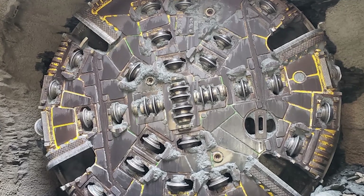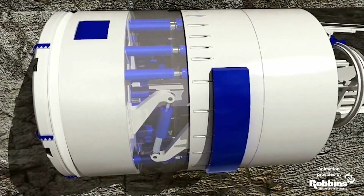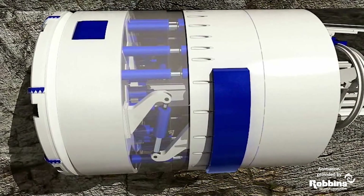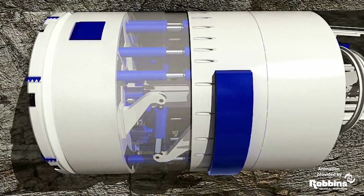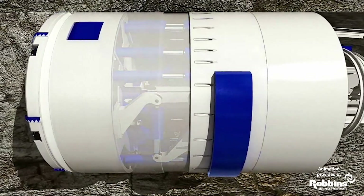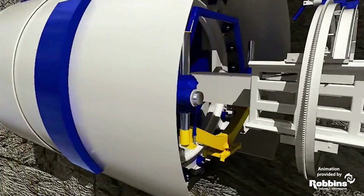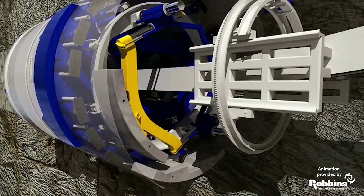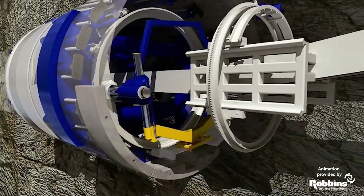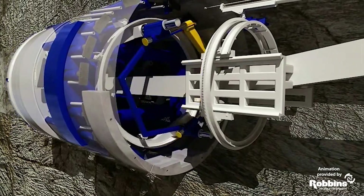This animation shows how the TBM will mine out the rock and create the new tunnel. The TBM advances forward while the cutter head crushes the rock into smaller pieces. The smaller pieces are then conveyed out of the back of the TBM and collected for removal. The TBM will be designed to place tunnel liner segments behind the machine as it mines forward, and those liner segments will comprise the final lining of the new tunnel.